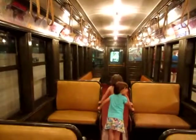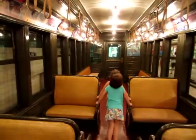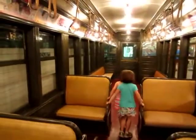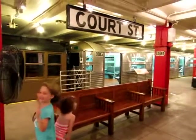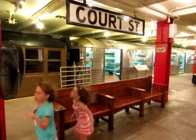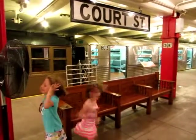The other door at the other end is here. Now we're in one of the old Brooklyn cars from about 1907, it says. 1907. Enjoying the breeze at the old Court Street Station — home of a lot of different subway cars.